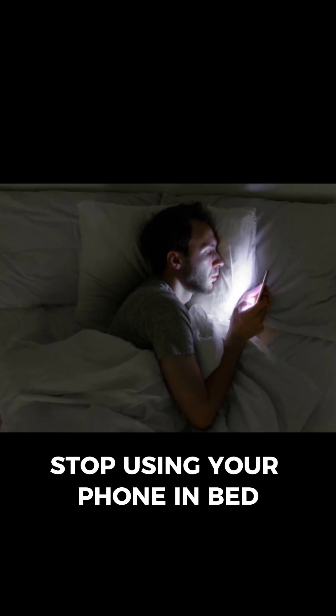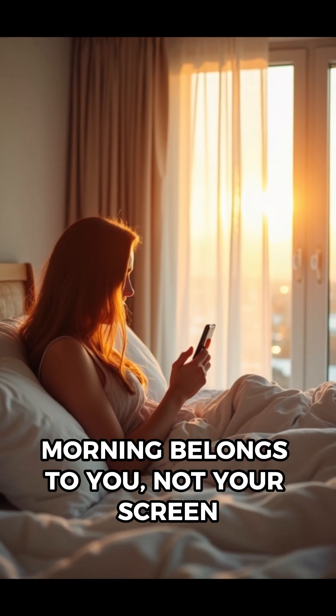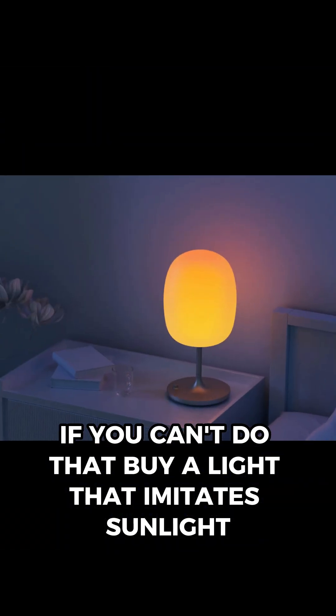Stop using your phone in bed or first thing in the morning. The rules are simple: phone sleeps in another room, and morning belongs to you, not your screen. Pro tip: get some morning sun. If you can't do that, buy a light that imitates sunlight.